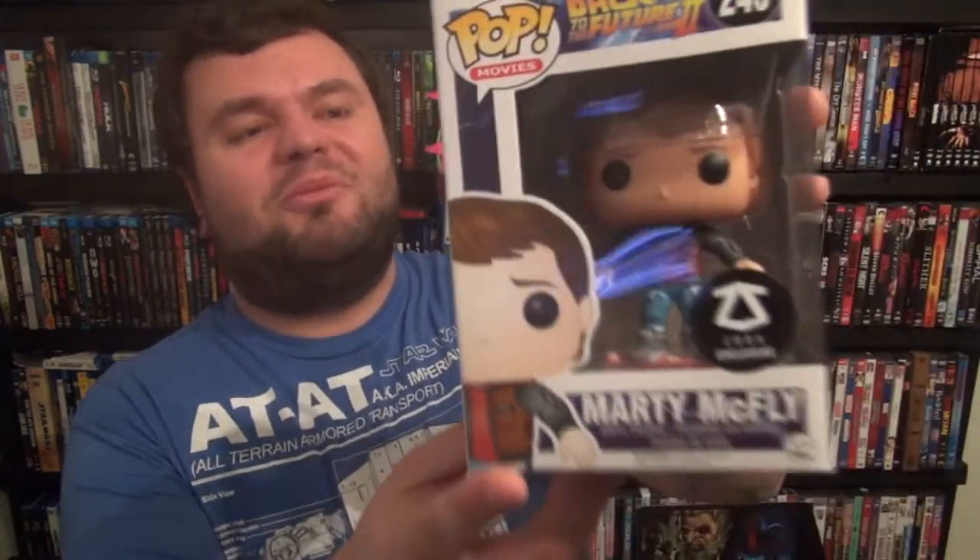I'm going to grab the pop first because I've been dying to get this. Here's the pop — awesome, man. I already knew what it was but I'm so happy to finally have it. It's Marty McFly on the hoverboard from Back to the Future 2 — Z-Box exclusive sticker on there. Awesome pop, it'll look great with my Doc Brown Loot Crate exclusive and the other two Back to the Future pops.